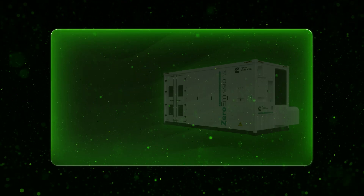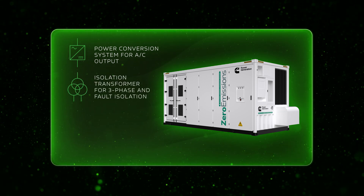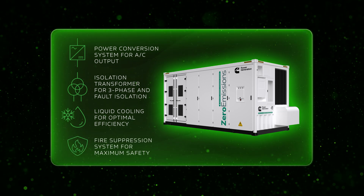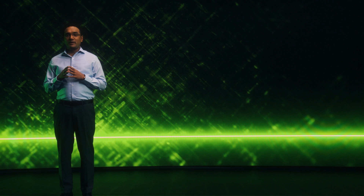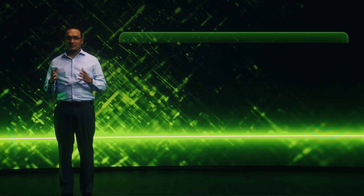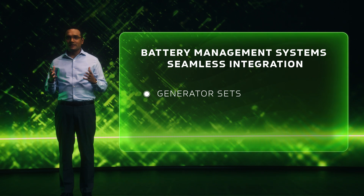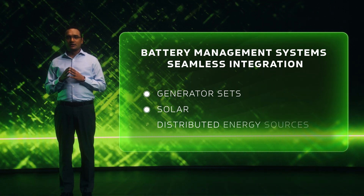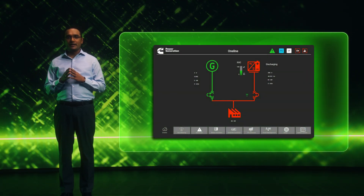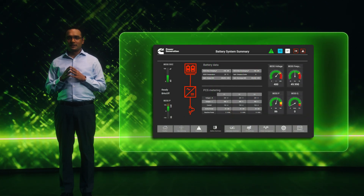This BESS is a fully integrated package that includes a power conversion system for AC output, an isolation transformer for three-phase fault isolation, liquid cooling for optimal efficiency, and a fire suppression system for maximum safety. Our BESS is built with multiple levels of battery management systems for optimal performance and safety. This includes site-level control for seamless integration with multiple assets such as generator sets, solar, and other distributed energy sources, as well as a rich HMI with all critical parameters for real-time monitoring and control, enabling operators to quickly assess and respond to system status and performance metrics.